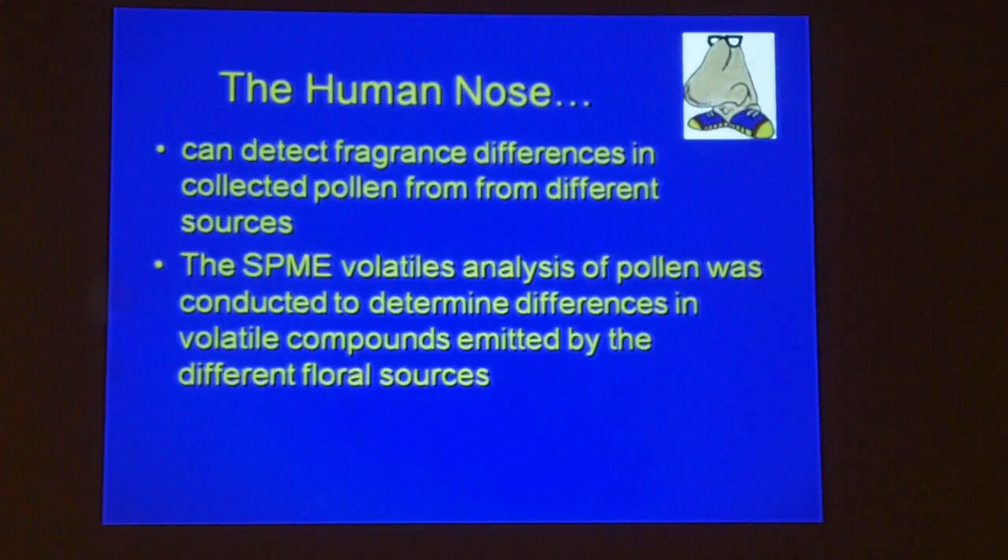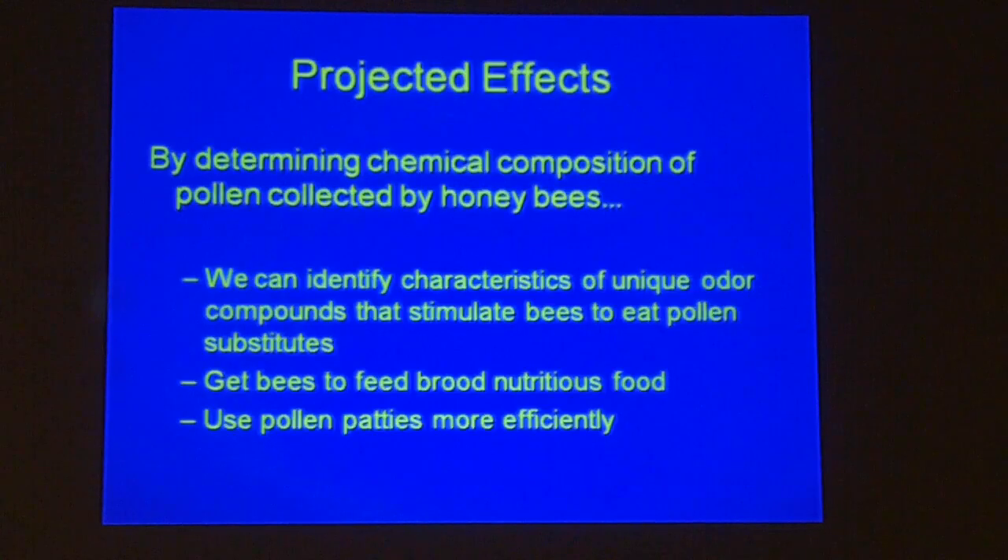Your nose can detect different odors, and so can these instruments — they can detect odors in almond pollen and South Texas pollen and even distinguish off-odors. Using this SPME extraction, we can determine what the components are and identify unique odor compounds to stimulate bees to eat the pollen substitute and feed this nutritious food back to the brood.